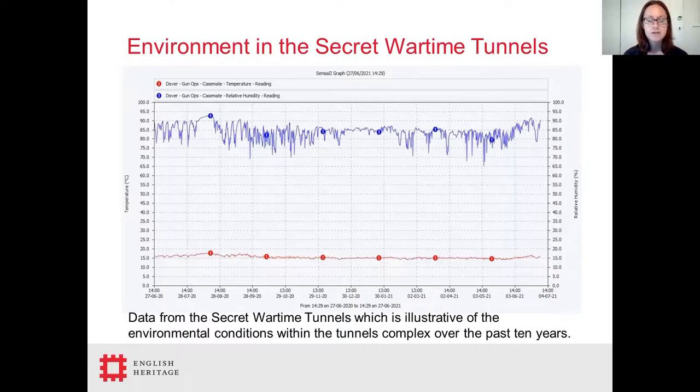The graph in front of you shows the data from one of the rooms in Casemate for the last year, and this is indicative of the conditions of the tunnels in general. These conditions, along with the poor quality materials used in construction during the Second World War, provide ideal conditions for wood borers such as Furniture Beetle and Woodweevil to thrive, and these insects are commonly found on traps within the tunnels.